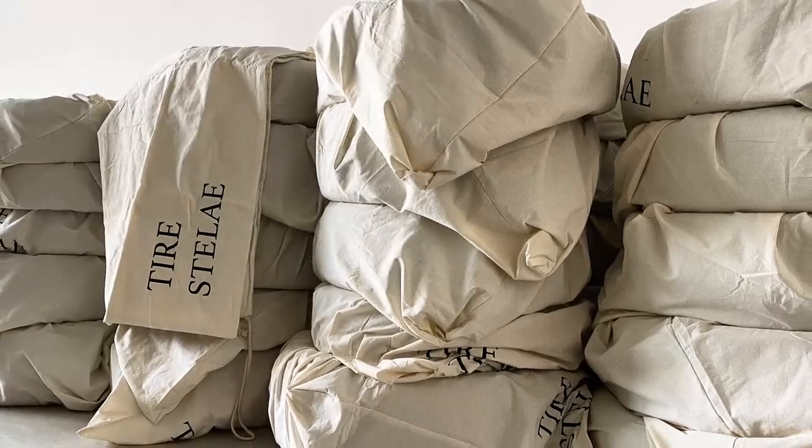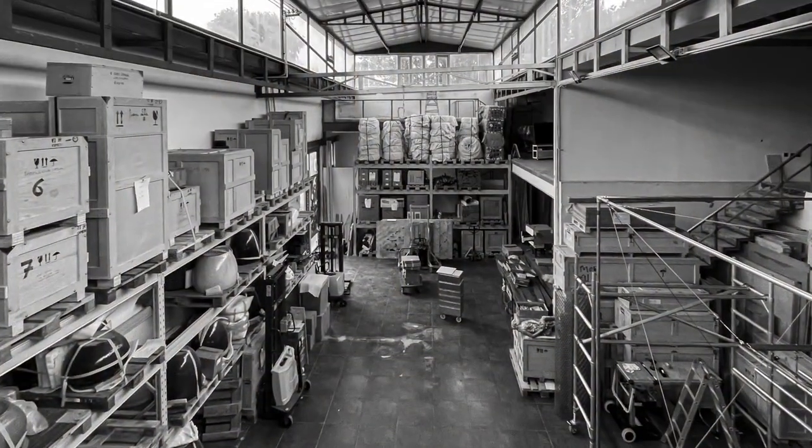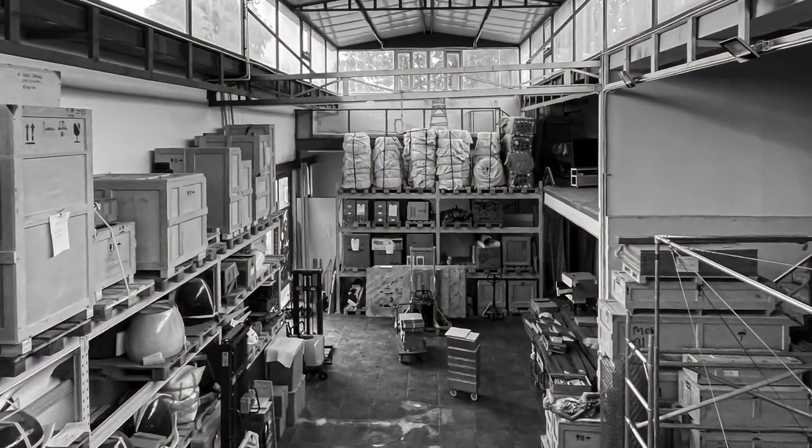Unfortunately, these exhibitions are cancelled. The tires wait now, well protected in my storage shelves, for a new chance to be shown.